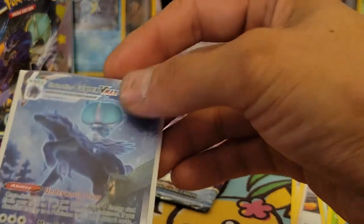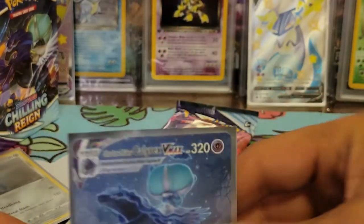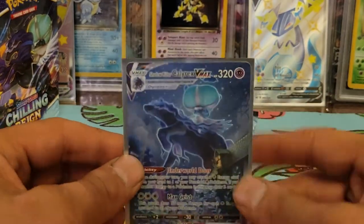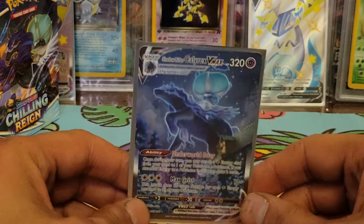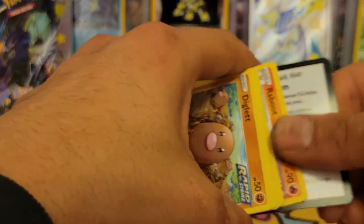I don't know exactly what it's going for but probably a couple hundred bucks. I'm thinking if it's worth 100 to 200 dollars I'd probably sell and get a booster box to try my luck again. But wow — that is a spicy pull! Let's see if there's anything else in the final pack, though there probably isn't.